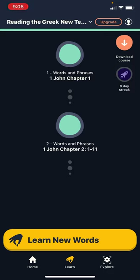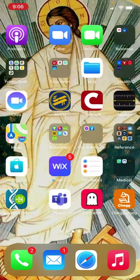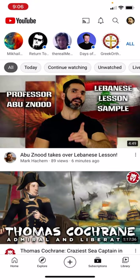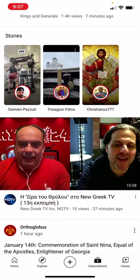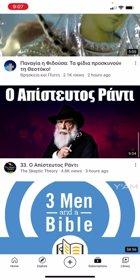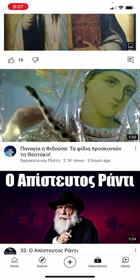One of my goals in studying Greek is to be able to listen to Greek teachers and people teaching scripture in Greek — like priests from Greece. Christianos 777 is a Greek YouTube channel I like. There are also language learning channels like Mark Heckum. I follow several Greek channels.